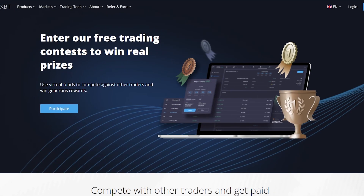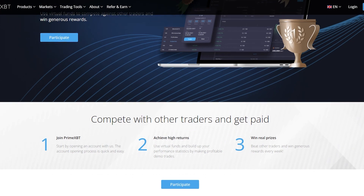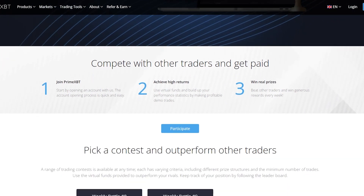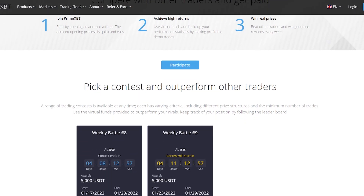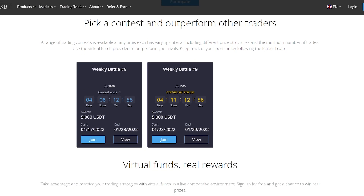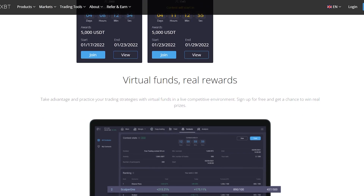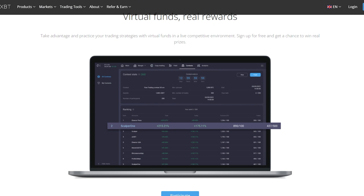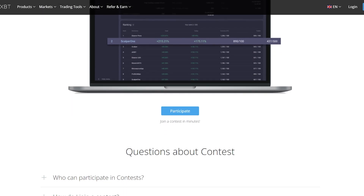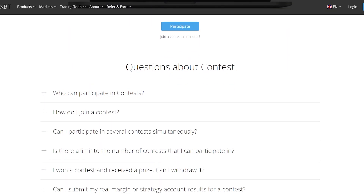Trading Contests let you enter free trading competitions to win real prizes. Use virtual funds to compete against other traders and win generous rewards. A range of trading contests is available at any time, each with varying criteria including different prize structures and minimum numbers of trades. Use the virtual funds provided to outperform your rivals and keep track of your position by following the leaderboard. Virtual funds, real rewards — take advantage and practice your trading strategies in a live competitive environment, and sign up for free for a chance to win real prizes.